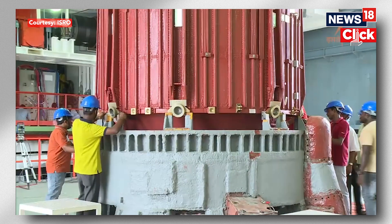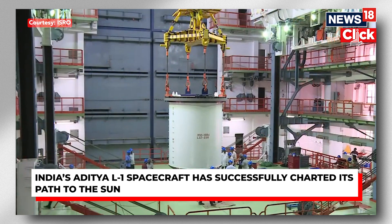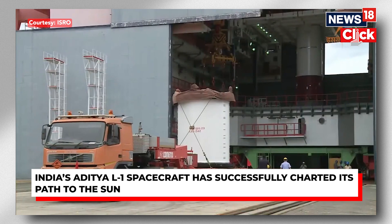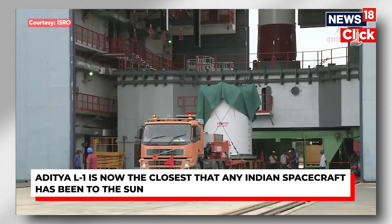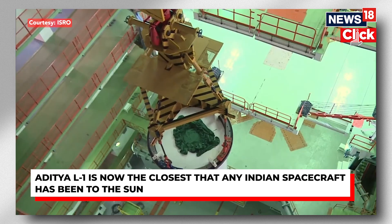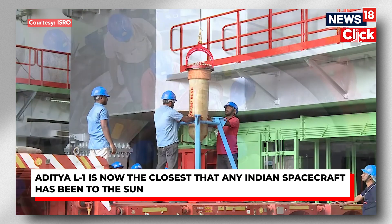After travelling in space for nearly four months, Aditya L1, India's first-ever solar observatory, has reached the first Lagrangian point L1 of the Sun-Earth system. It is now about 1.5 million kilometres away from the Earth. On Saturday around 4 pm, the Indian Space Research Organization is going to perform a very critical manoeuvre, which will be to place the satellite into a halo orbit around this L1 point. This is where the satellite is going to remain for the next five years and get a lot of data for the astrophysicists to study.